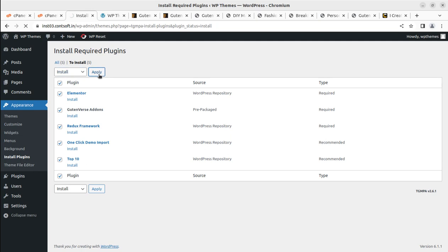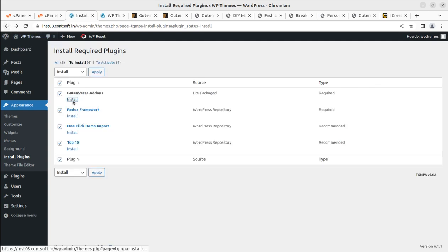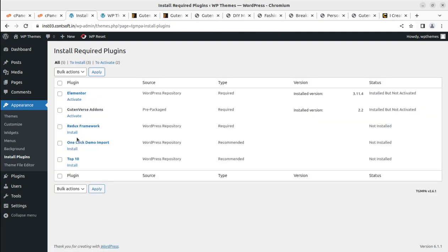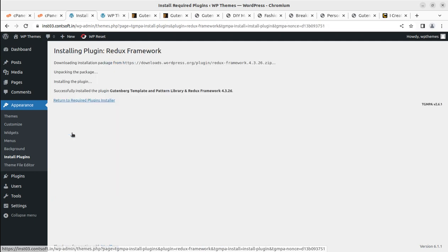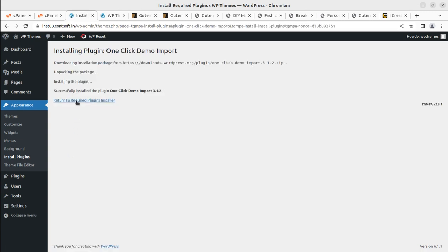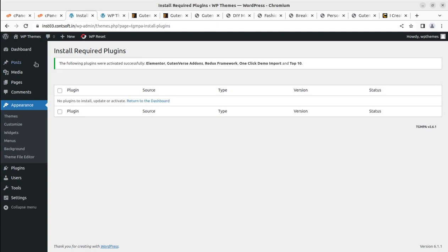The bulk install wasn't working, so we can install plugins one by one — it will hardly take a minute. Redux framework, one-click demo import, and Top 10 have all been installed. All five plugins have now been installed successfully. I'm selecting all to activate them and clicking Apply — all plugins are now installed and activated successfully.